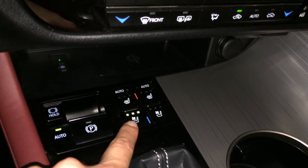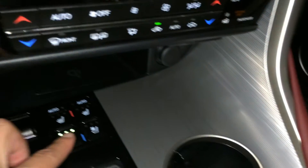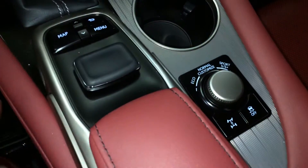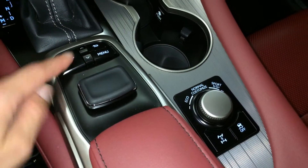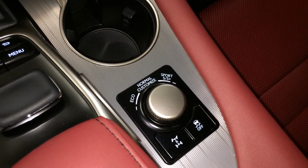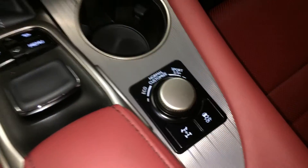Automatic heated and ventilated front seats with three settings. Power outlet. This is what you use to navigate around your display screen — it enters on both sides, with shortcut buttons above. Eco, normal, sport S and S plus drive modes, and you can also customize. Traction control.